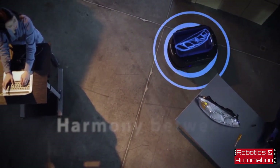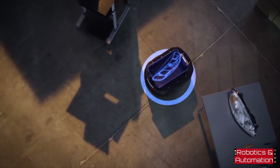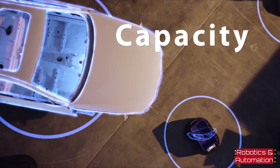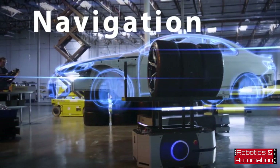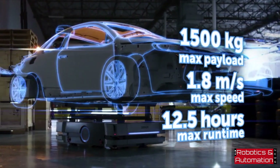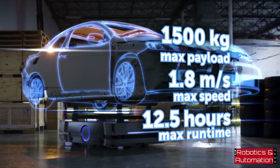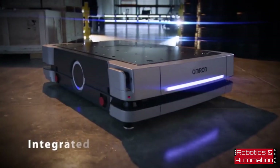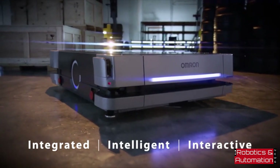Creating a workspace where people and machines can work together in harmony. Heavier payloads, built-in controller, improved sensors, route planning, and object avoidance — the Omron HD 1500 autonomous mobile robot offers the most advanced performance and safety. The HD 1500 by Omron: your partner in automation.